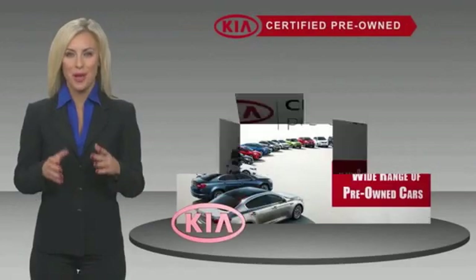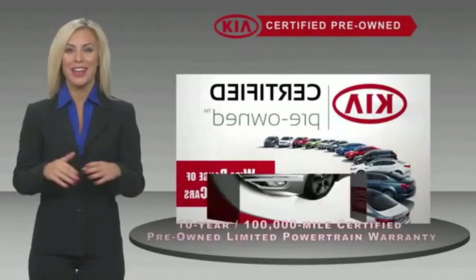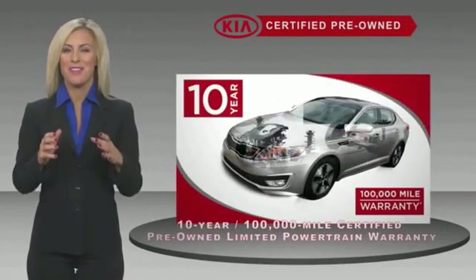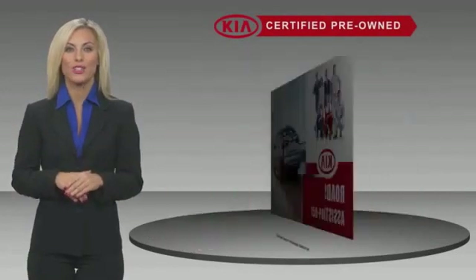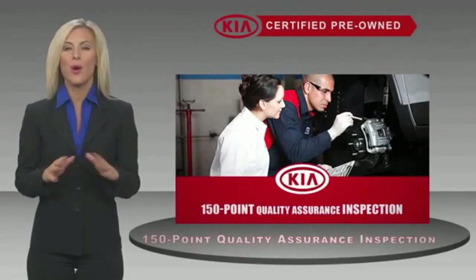A certified pre-owned Kia is confidence and reliability for the road. With a fantastic warranty, roadside assistance and an intense quality assurance inspection, you can have total peace of mind.